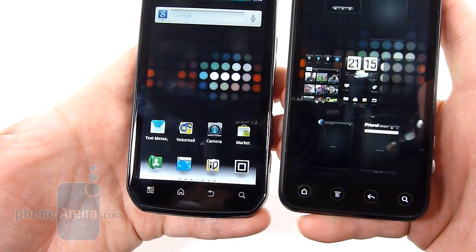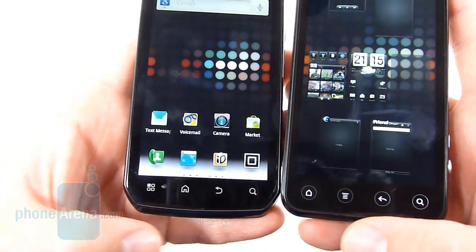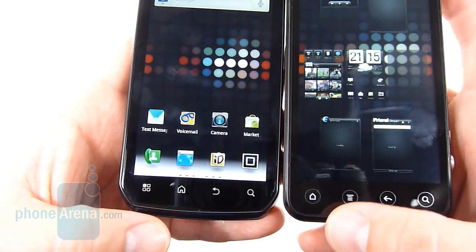Four capacitive buttons. Since it's Android, they are laid out differently, although not too bad. It's just menu and home that are switched for these two devices.